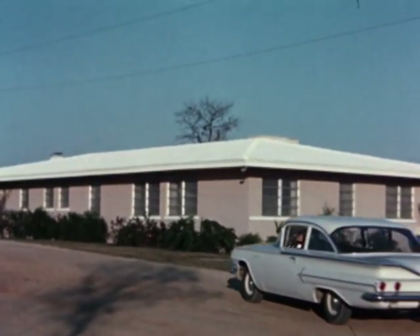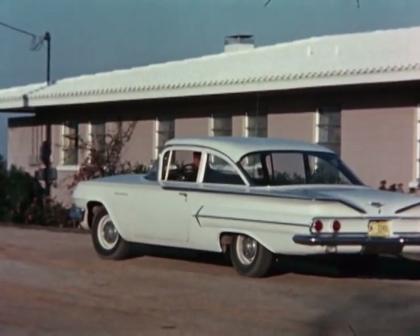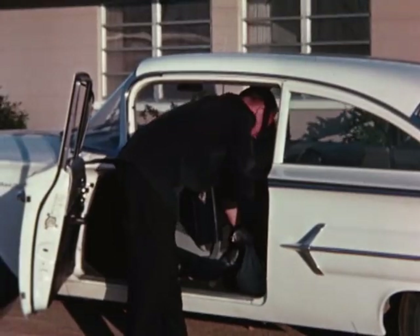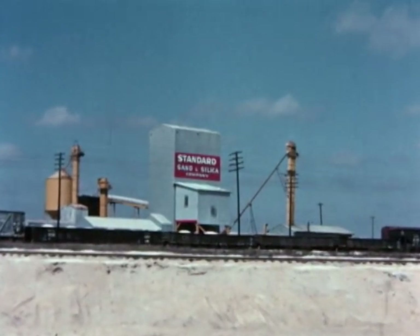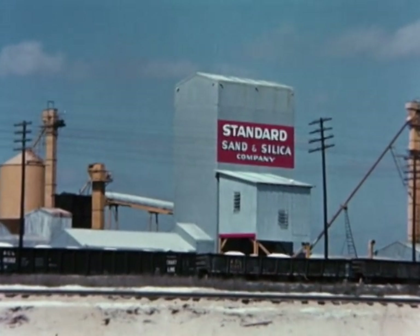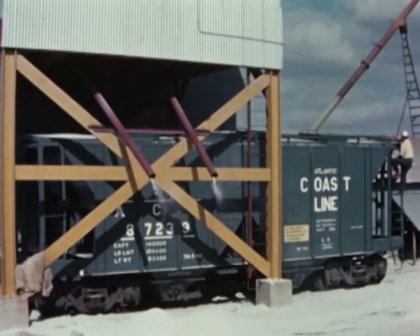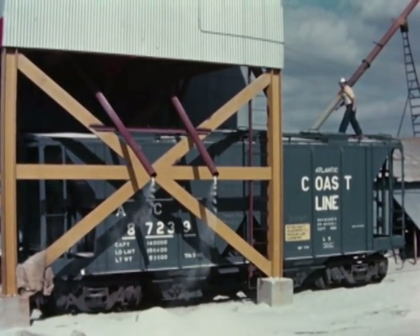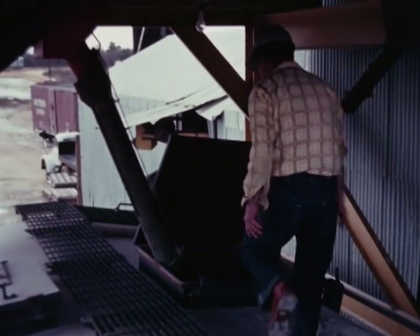Home base for the sales engineers who represent the company afield is Standard Sand's modern office headquarters, conveniently located at the heart of its operations near Davenport, Florida. And conveniently located in relation to markets too, in the central part of the state, with dependable, low-cost transportation regularly available. Atlantic Coastline's main line, for example, is right at the warehouse door, so that's one way product is routed to customer promptly and economically.